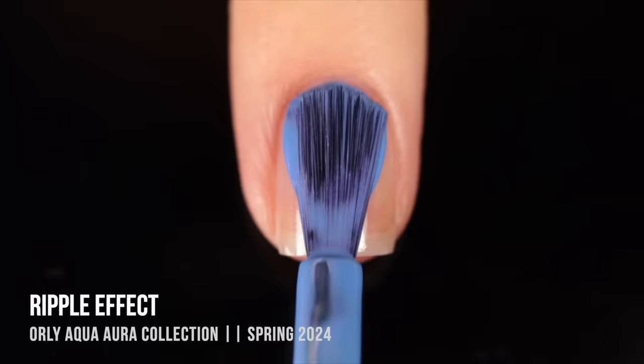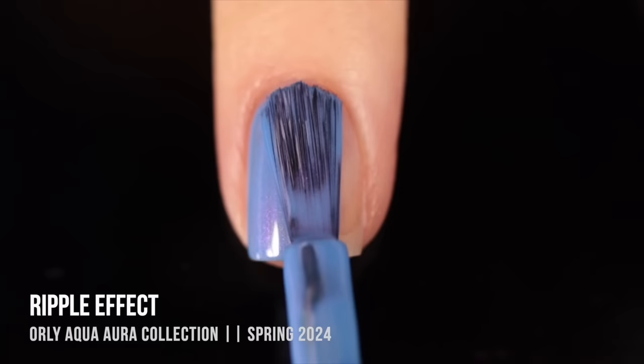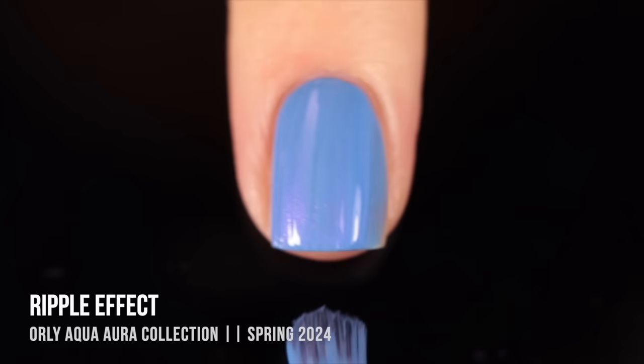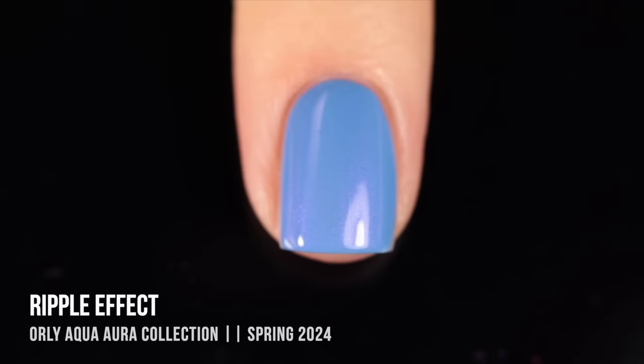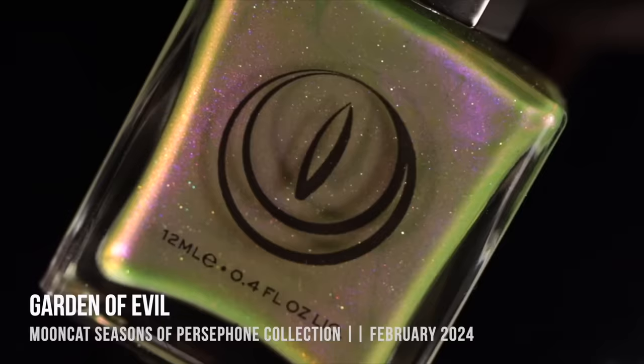Then we've got another Orly: "Ripple Effect," which is actually what I'm wearing on my nails right now. It's a really beautiful blue base — almost a periwinkle — with a super intense cool-toned purple shimmer that at some angles looks a little fuchsia. Orly makes a lot of these shades where it's a blue with a purple shimmer, and I can never get enough of them. The formula is amazing — super opaque in two coats — and the vibrant shimmer makes it really interesting to me.